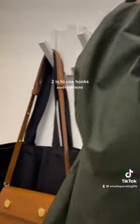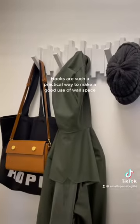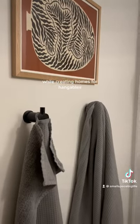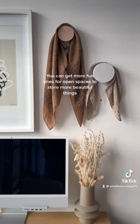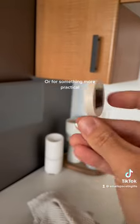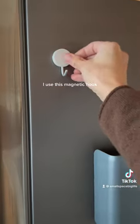Two is to use hooks everywhere — and I mean everywhere. Hooks are such a practical way to make good use of wall space while creating homes for hangables. You can get more decorative ones for open spaces to store beautiful things, like I did with these silk scarves.